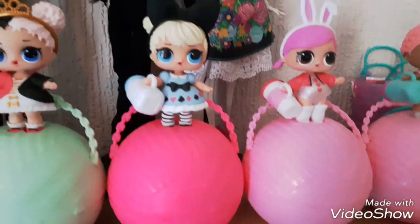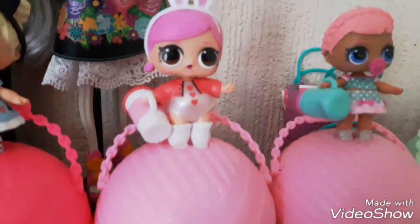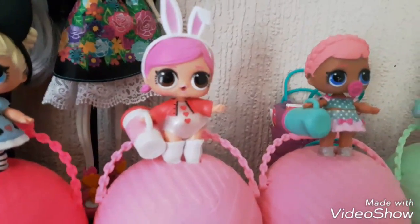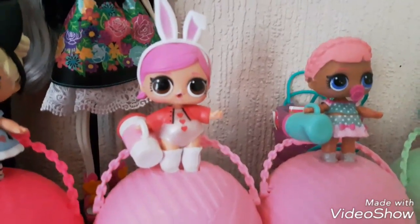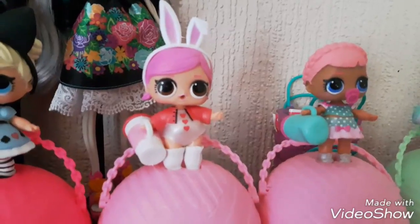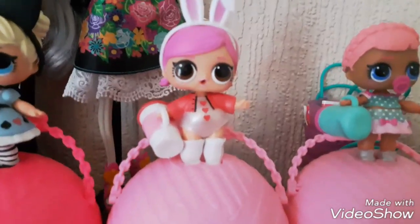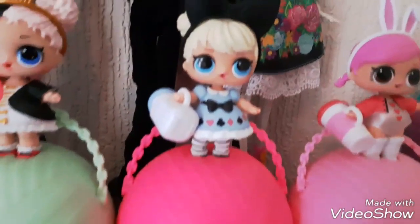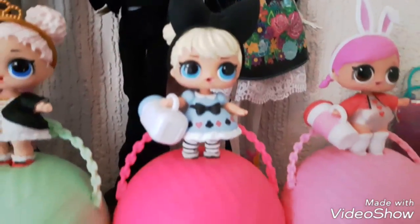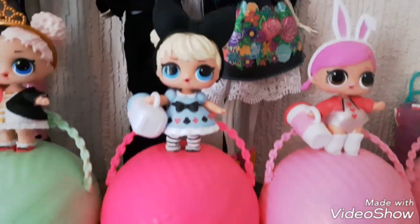Moving on to one of my favorite themes — the Storybook Club. We have Hops, who is the White Rabbit from Alice in Wonderland. She was one I was missing for quite a while, but my mum went into our local Tesco, picked one out, opened it, and it was Hops! I was really jealous but she said I could have her — my mum is so sweet. So that is my Storybook Club complete! Then we have Curious Cutie, who is Alice — I love her little dress with hearts, spades, and diamonds on it, very fitting for Alice in Wonderland.